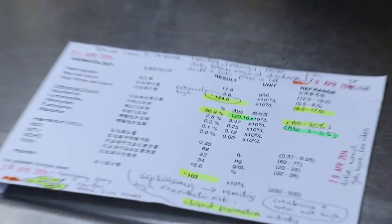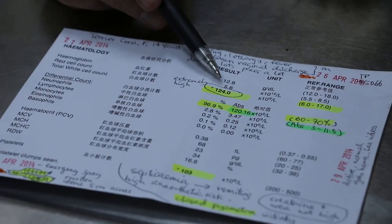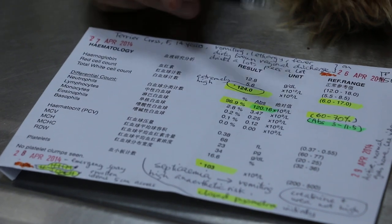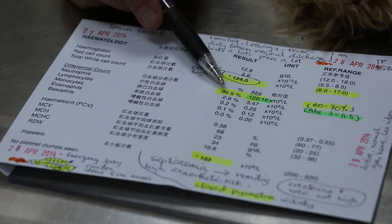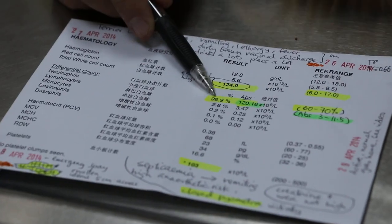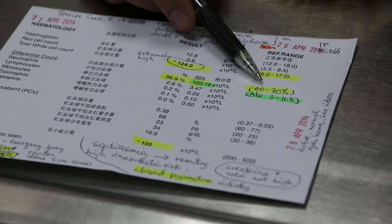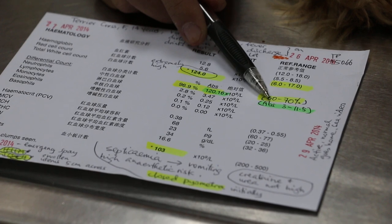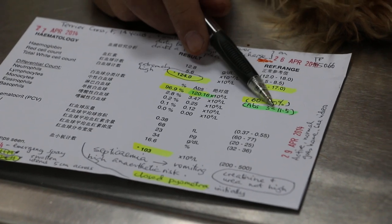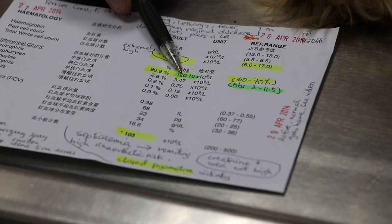a dog has septicemia when the total white cell count is very high — 124, as compared to the normal range of 6 to 17. The neutrophils were about 97% and the absolute number is 120. In normal dogs, it's about 60 to 70% and the absolute number of neutrophils is actually 3 to 11.5. You can see this is nearly 10 times the higher range.